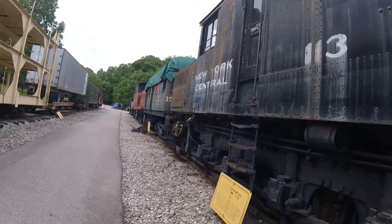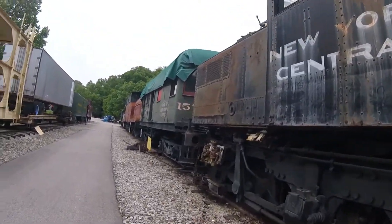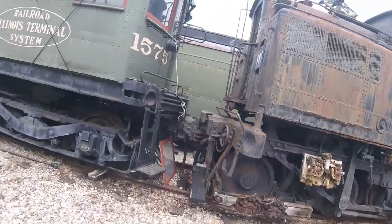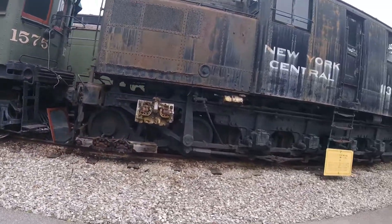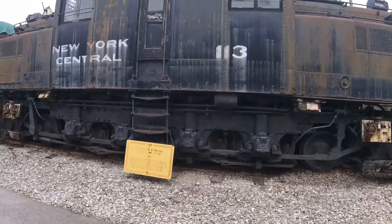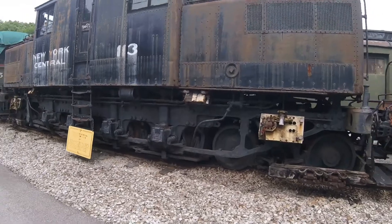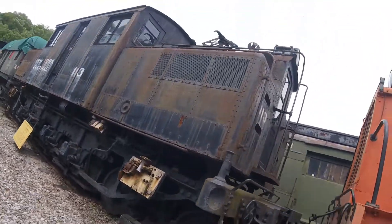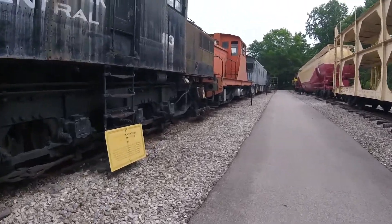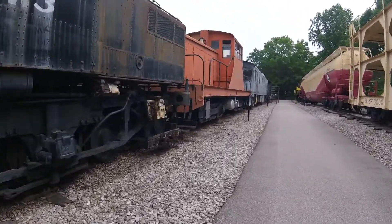New York Central 113 is one of two S2-type electric locomotives surviving today. New York Central 115, lettered and numbered as Penn Central 4715, is the other one and is on display at the Illinois Railway Museum in Union, Illinois. And New York Central 113 is here on display at the National Museum of Transportation in St. Louis, Missouri, where it can be seen today.